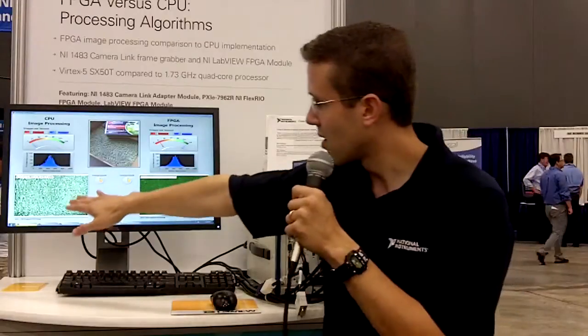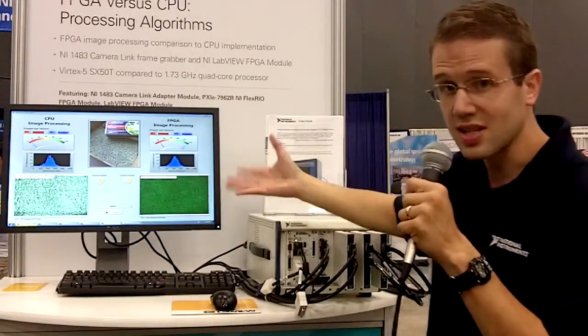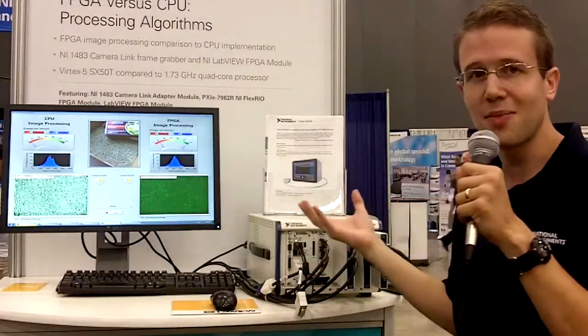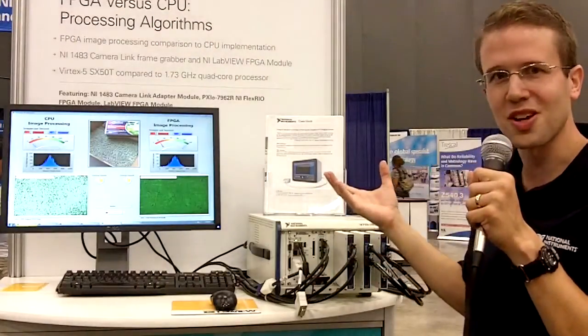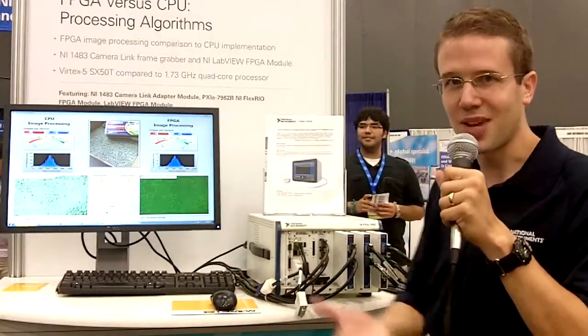You can see by looking at the green boxes here, the CPU version and the FPGA version are finding the same match heads and the computations are the same. But the FPGA, because of massive parallelism and a little bit of really good LabVIEW programming, is able to do processing much faster. Thanks for watching.